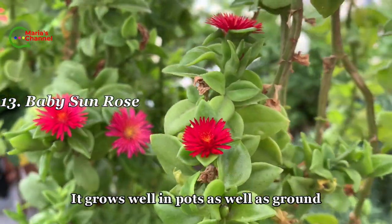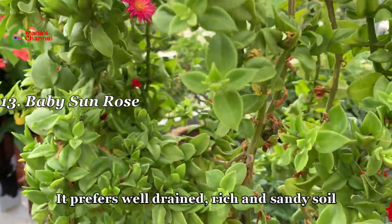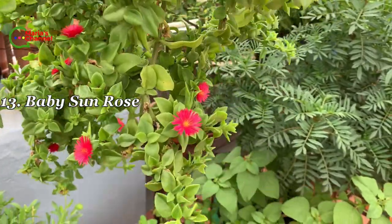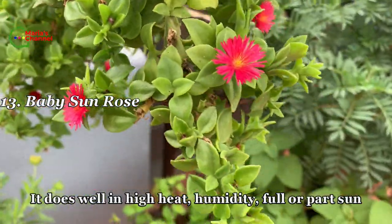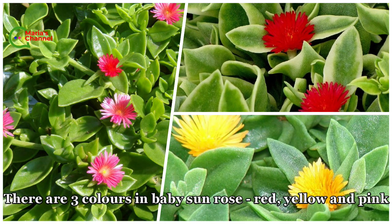Thirteenth is baby sun rose. It grows well in pots as well as in the ground. It prefers well-drained, rich, and sandy soil. It does well in high heat, humidity, and full sun. The flowers come in three colors: red, yellow, and pink.